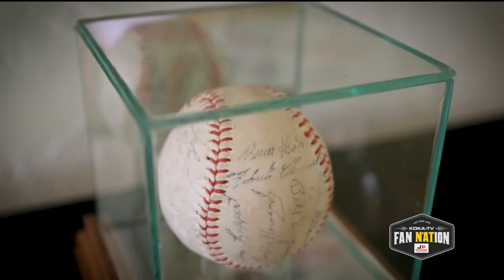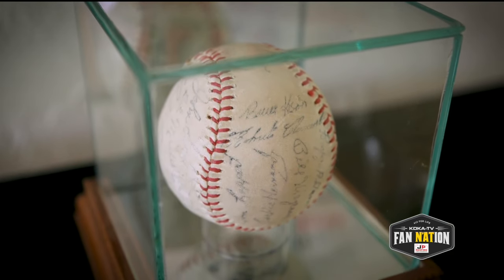I started as a child collecting baseball cards like everyone did in the 60s. My grandmother brought me home a baseball in 1971 from a Pirates game. And then I walked into a 7-Eleven in Oakland and I saw a Richie Hebner Slurpee cone.